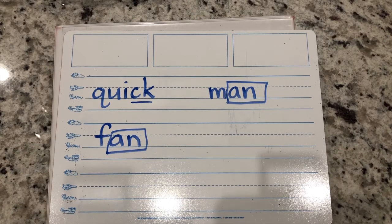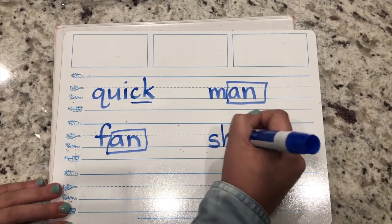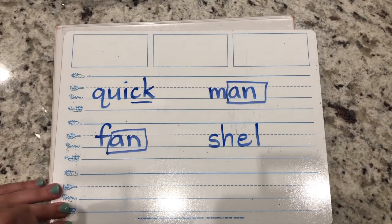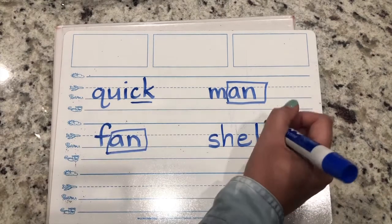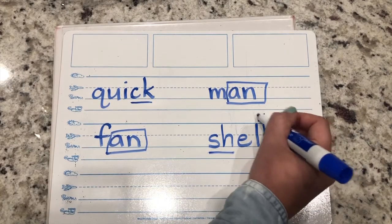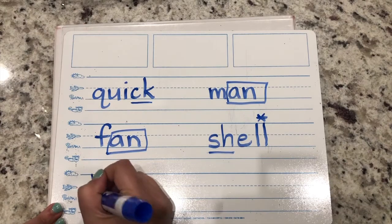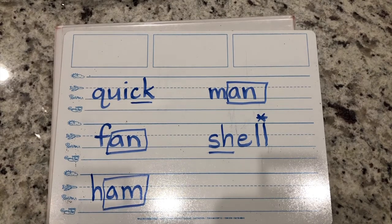Try the word shell - sh-e-ll. When a word with a short vowel ends with F, L, or S, it needs a bonus letter. Don't forget to mark it up. Try the word ham - H-am. Box your glued sound.